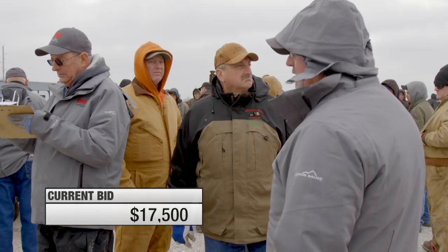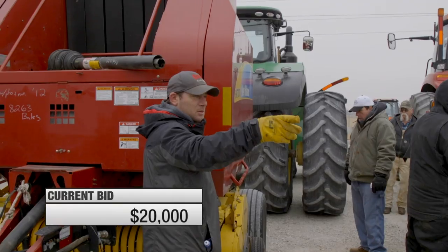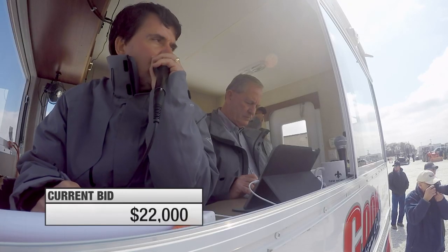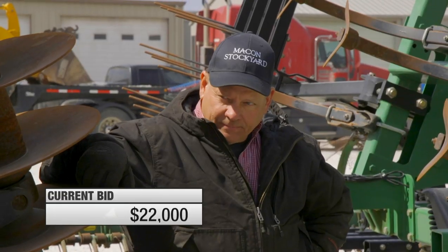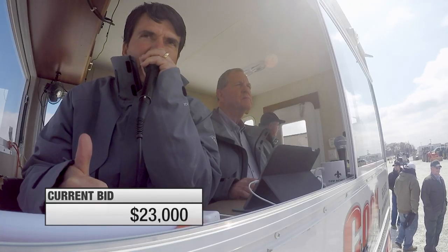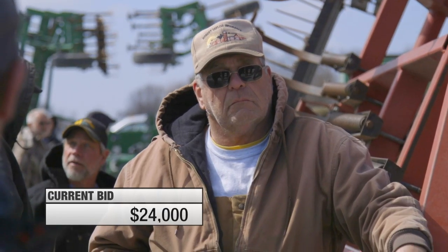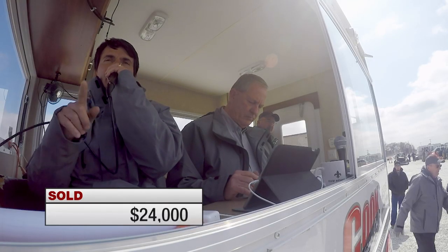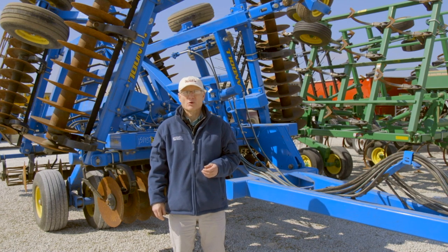Let's go watch the 7431 sell. Bidding started at $17,500 and quickly climbed through $20,000, $22,000, and up to $25,000 before settling. The final bid on the Land-All 7431 was $24,000.